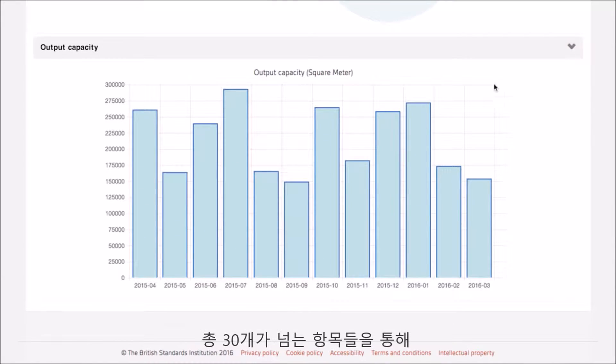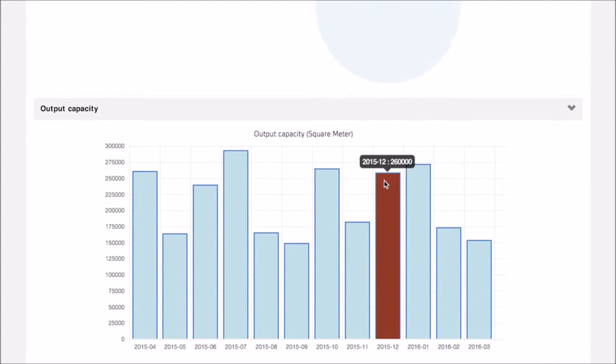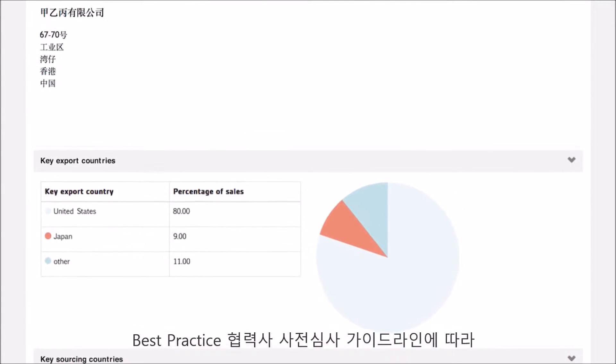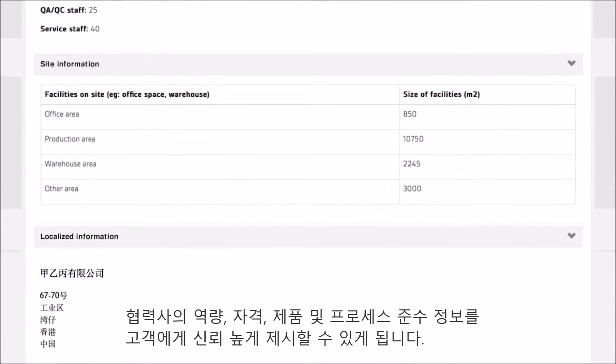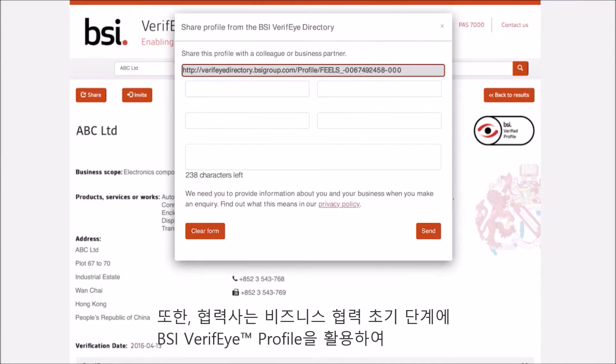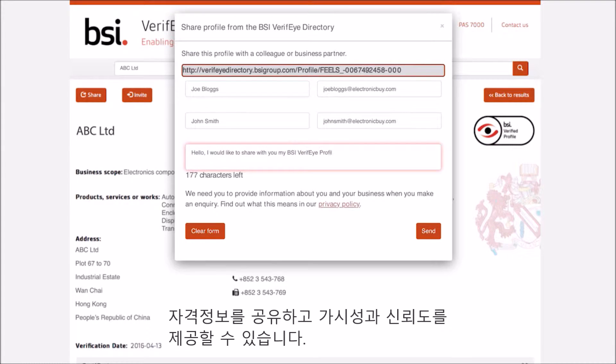With over 30 sources of information, every BSI Verify Profile provides greater reassurance on supplier capabilities, credentials, products and process compliance in line with best practice supplier prequalification guidelines. Suppliers can also leverage the BSI Verify Profile, sharing their credentials and providing trust, visibility and confidence during the introduction stage of the business relationship.